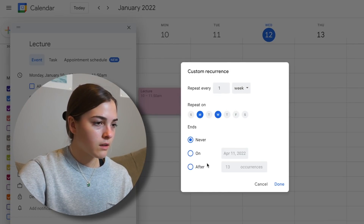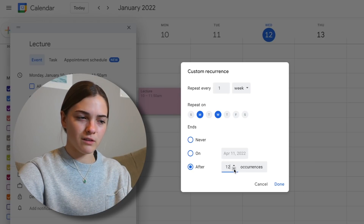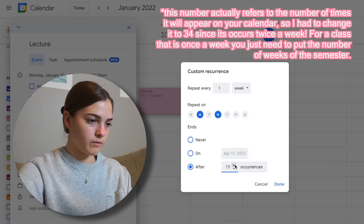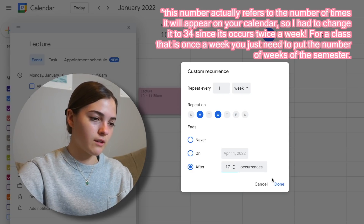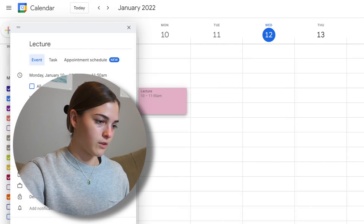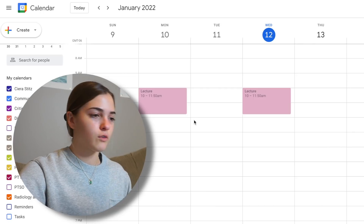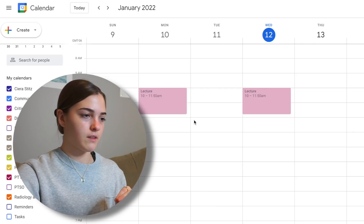To hopefully not have to deal with making this more than once, instead of 'does not repeat' I go to custom — Monday, Wednesday, repeat every week. Ends on... I'll do 17 occurrences, and that should just do it for the next 17 weeks. Let me hit done, save. I think that worked. We'll change the color later, but that's kind of the idea.